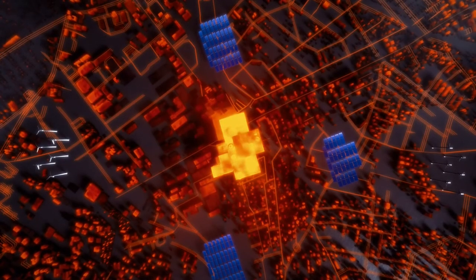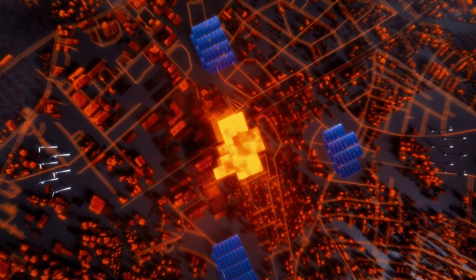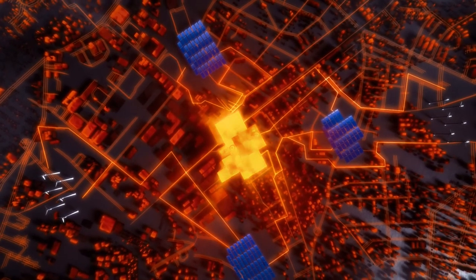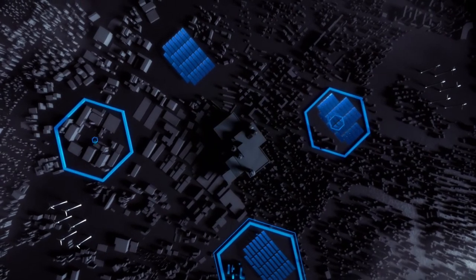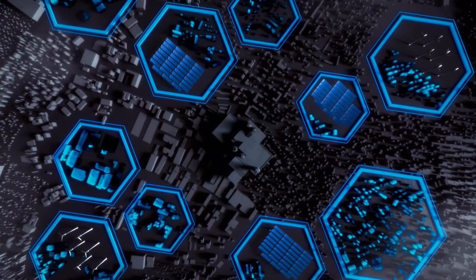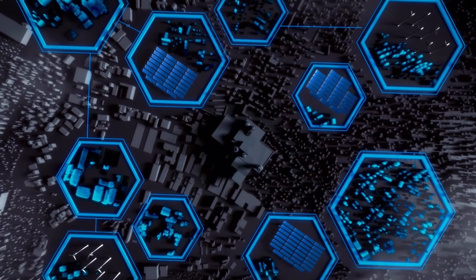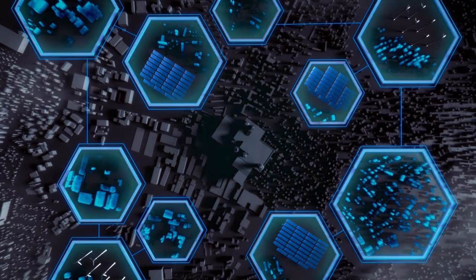Our energy grid was built over 100 years ago, when energy needs were simple. With the increased complexities of energy demands, power sources, and transportation, now our old grids struggle to keep up. We require new ways to generate, store, and deliver energy. Renewable energy microgrids are a potential long-term solution that will provide safe, clean, reliable, and efficient energy for generations to come.